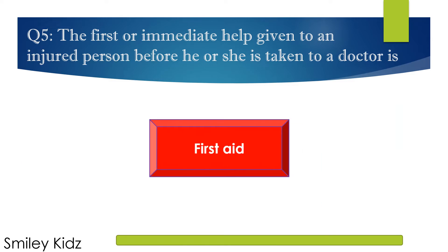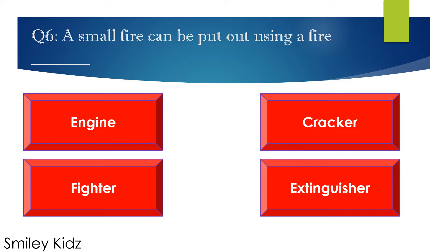The right answer is First aid. The first or immediate help given to an injured person before he or she is taken to a doctor is first aid.